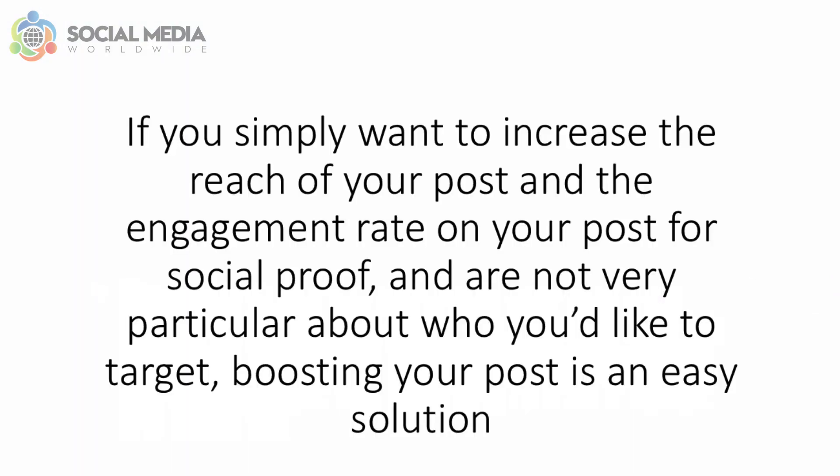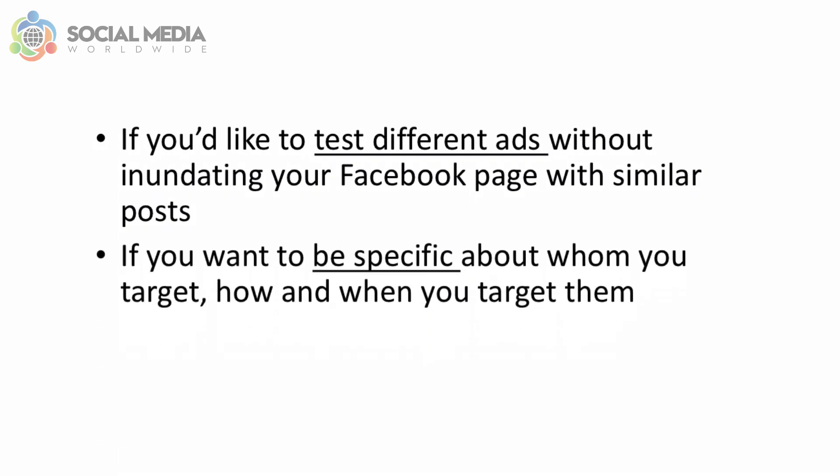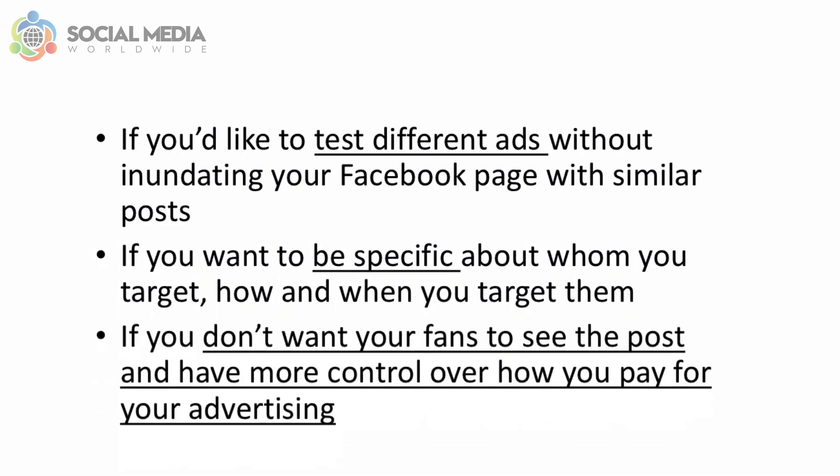When deciding whether to go for boosted posts or promoted posts, it really depends on what you wish to achieve. If you simply want to increase the reach and engagement rate of your post for social proof and are not very particular about who to target, boosting is an easy solution. If you'd like to test different ads without inundating your Facebook page with similar posts, want to be specific about who you target, how and when, and want more control over how you pay, then promoted posts are the best option.